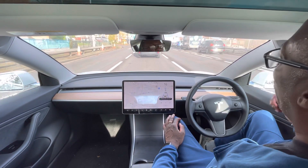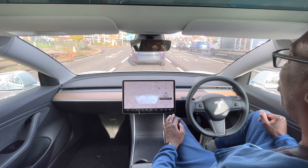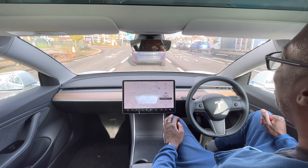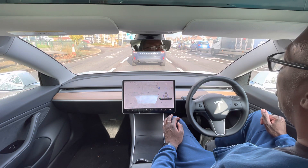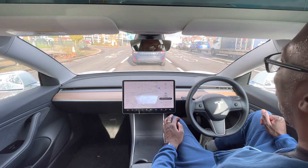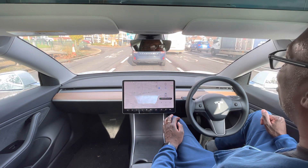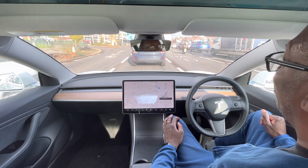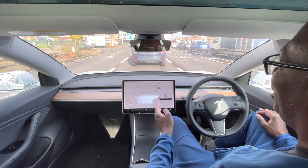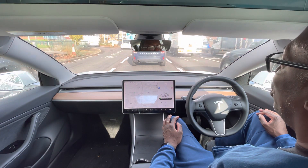Tesla has just released full city driving, which means the car can drive from one point to another without you having to intervene — making turns, stopping at traffic lights, navigating roundabouts, and so forth. That's a beta version now available in America for selected drivers, with a wide release expected before the end of the year. It's coming to Europe and the UK — I'd give it about two to three years.